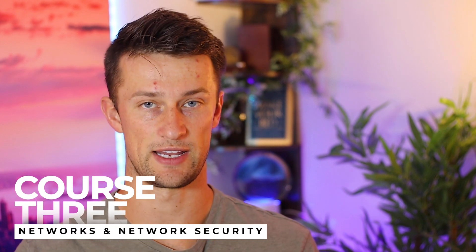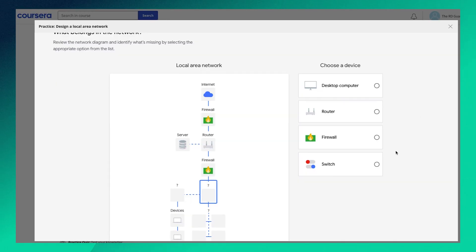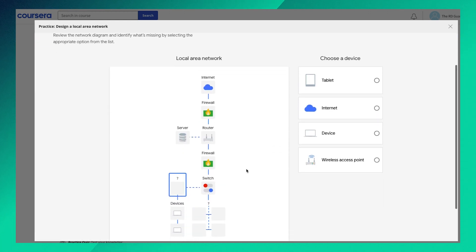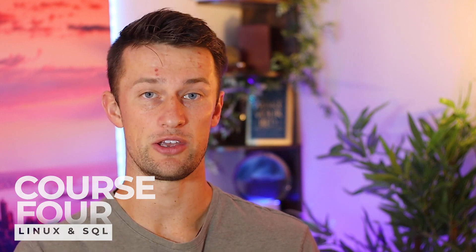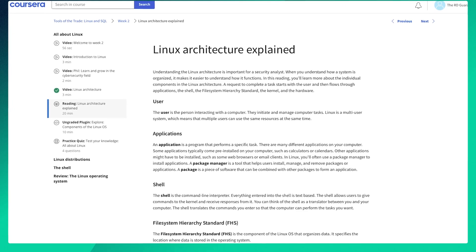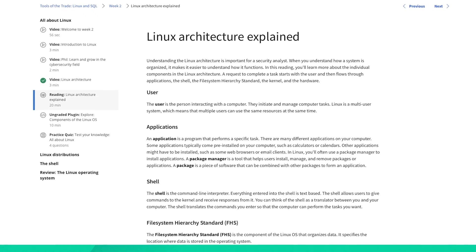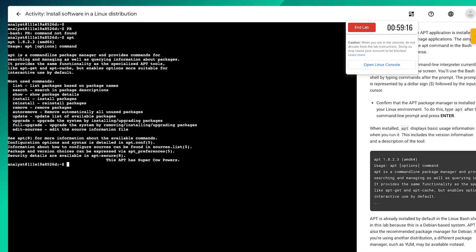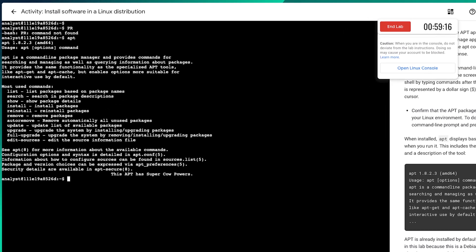Course three is called Connect and Protect, focusing on networks and network security — including network architecture, how operations within a network work, and securing against network intrusions. Course four gets more technical and is likely one of the bigger time investments: Tools of the Trade — Linux and SQL. You'll learn command lines, manage a file system using Linux commands, work through a lab installing and uninstalling applications, and learn SQL to retrieve information from a database.